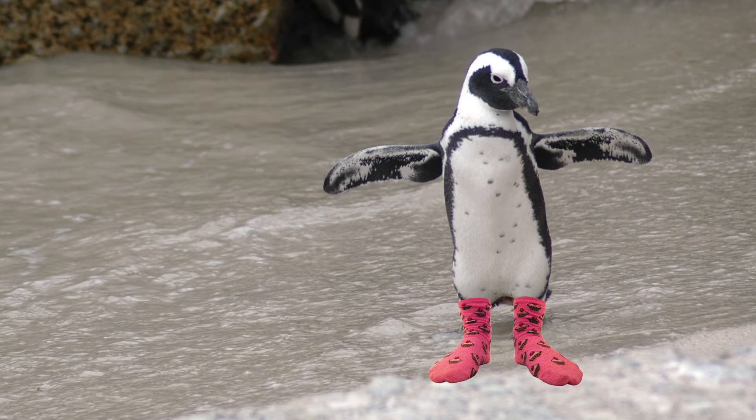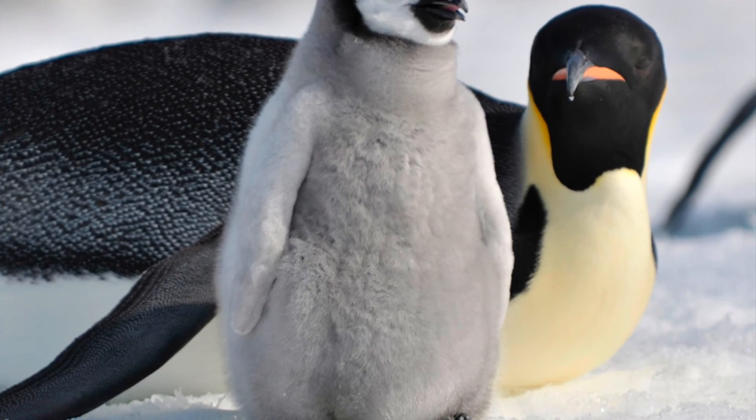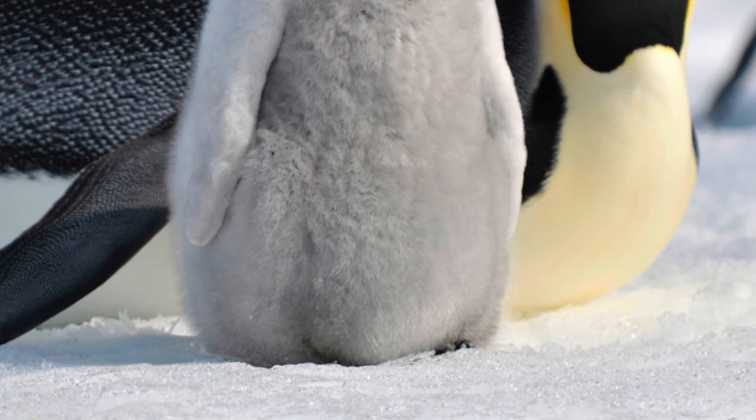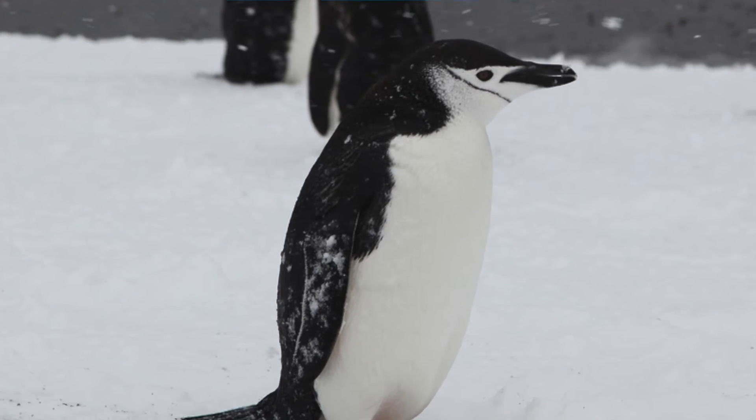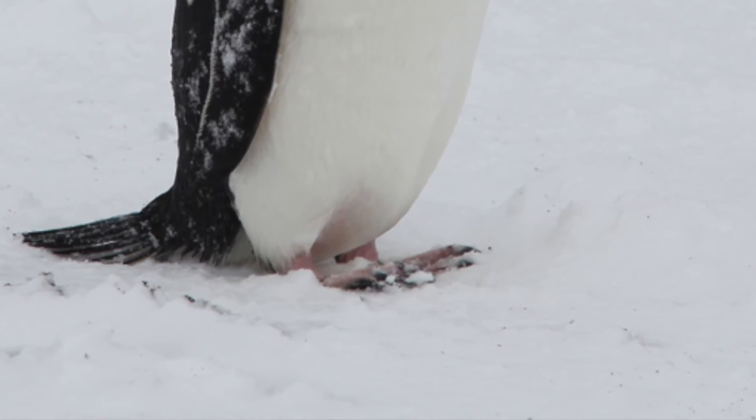Nope, sorry, socks are out, as penguins use their bare feet to walk without slipping and help steer them when swimming. Plus, they struggle to put them on as, well, penguins don't have hands. Thankfully, penguins do have a few tricks to ensure their feet don't turn blue and fall off. The first involves hunching down so that the feathers on their bellies cover their feet and help them keep nice and toasty. The second involves rocking backwards onto their heels to give their feet a break from touching the freezing ice.